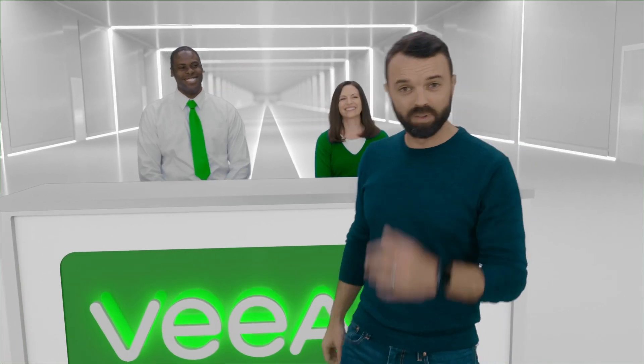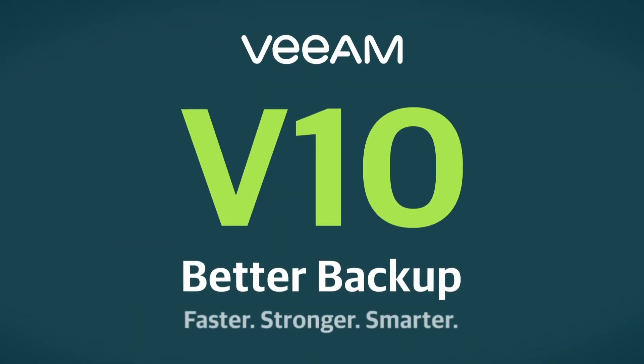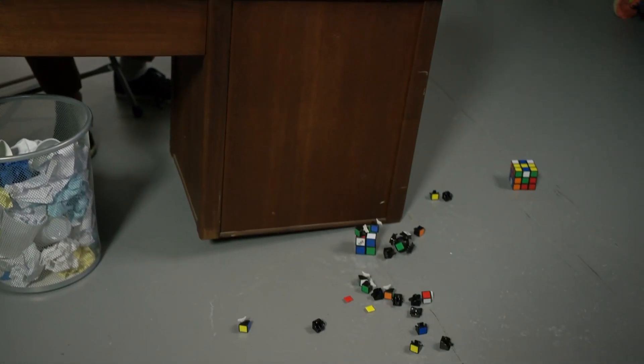So if you want the simplest, flexiblest, and reliableest solution for your data, just make sure it's also the Veeamist. You can trust us. We'll take great care of your data. Oh, that was nothing — I was just trying something.